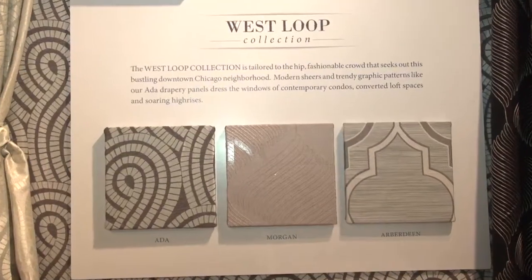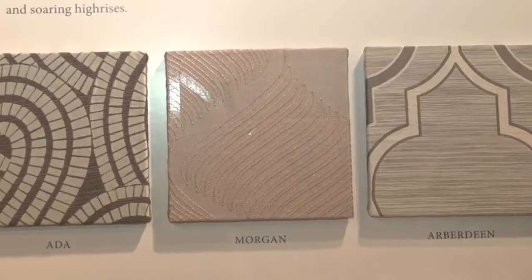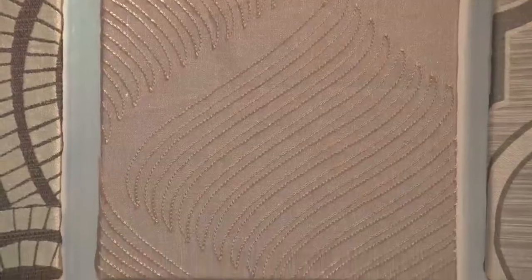We also have West Loop, which is a fun, hip, cool, artistic, very modern area. Lots of lofts. So we have these amazing shears and solids.